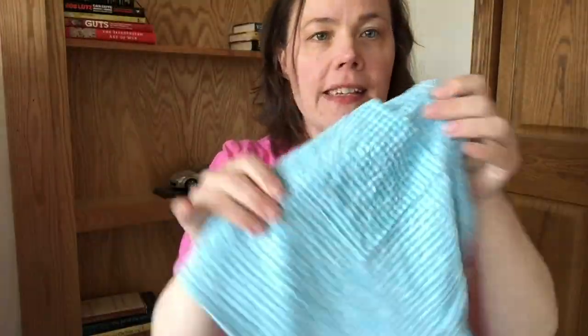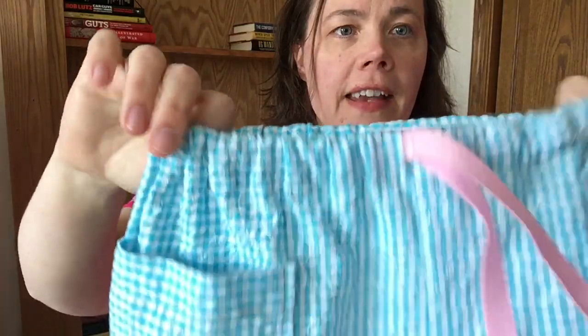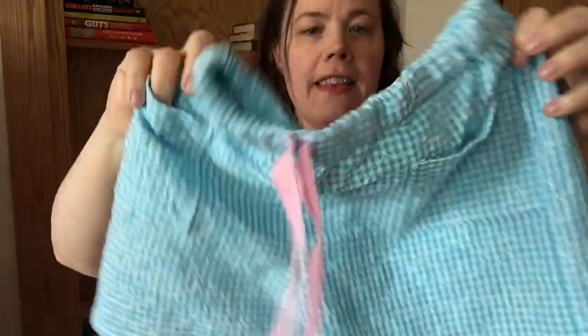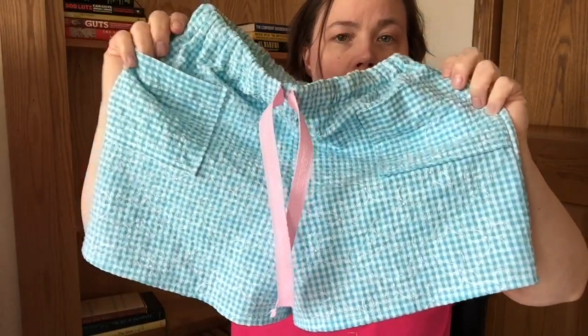I made a pair of shorts for my nieces out of an embroidered seersucker — if you look carefully you can see embroidered flowers on this gingham-like fabric that feels more like a seersucker. It has an elastic waist, I added a pink twill tape for a drawstring, and I made some patch pockets. There's a little label because it's going to my nieces. This is the second pair — very easy, I enjoyed it, and I think they're really cute.